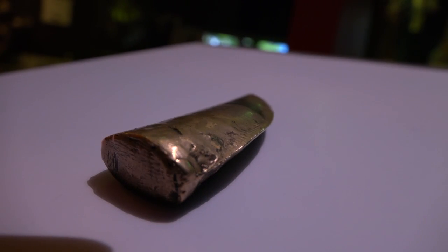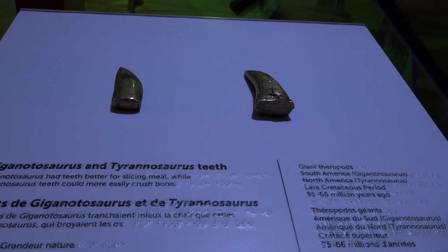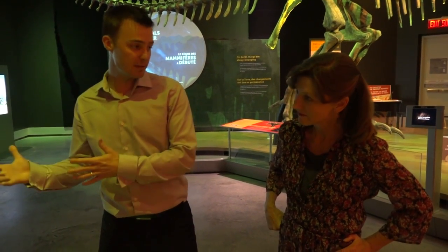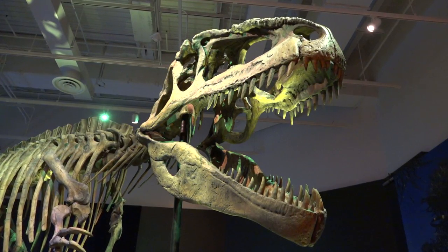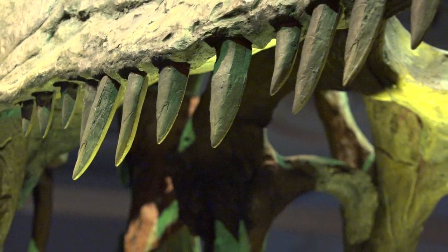The other thing to consider is the teeth. T-Rex had very stout, very conical teeth, and we know those were used for crushing bone. If you look at the fossilized feces of a T-Rex, they're full of bits of bone — evidence that T-Rex was really mauling its victims and pulverizing the bone. If you compare that to the teeth of Giganotosaurus, that animal was not crushing bone; it was taking off little bits of flesh.